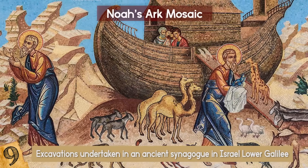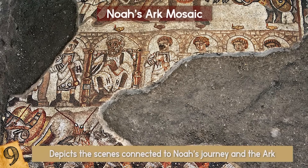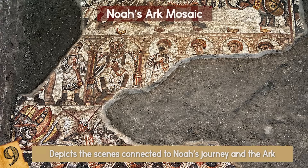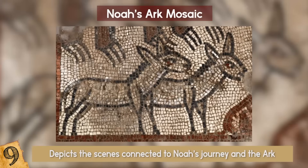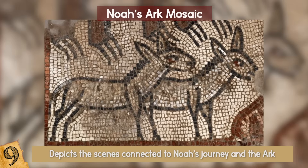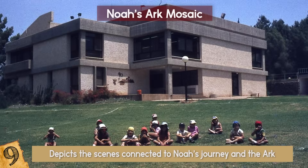Although the title "Noah's Ark Mosaic" makes it sound like it comes straight from the Ark itself, it actually depicts scenes connected to Noah's journey and the Ark. This mosaic contains depictions of pairs of animals, including donkeys, bears, and lions, and it was found in the ancient Jewish village of Hukok.